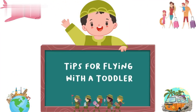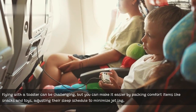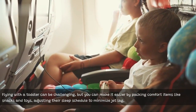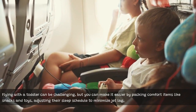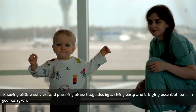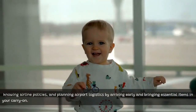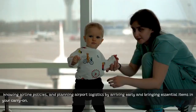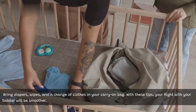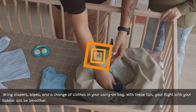Tips for flying with a toddler. Flying with a toddler can be challenging, but you can make it easier by packing comfort items like snacks and toys, adjusting their sleep schedule to minimize jet lag, knowing airline policies, and planning airport logistics by arriving early and bringing essential items in your carry-on. Bring diapers, wipes, and a change of clothes in your carry-on bag. With these tips, your flight with your toddler will be smoother.